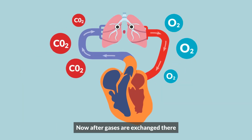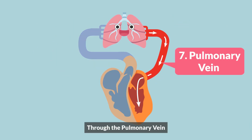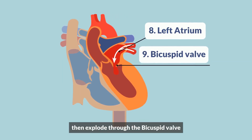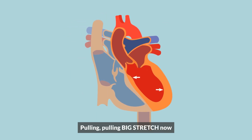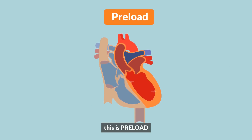After gases are exchanged, it's back to the left side of the heart through the pulmonary vein, filling up the left atrium, then exploding through the bicuspid valve to the big, bad left ventricle — pulling and stretching. This is preload.